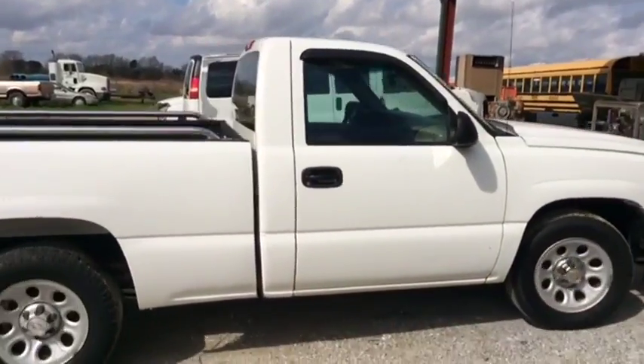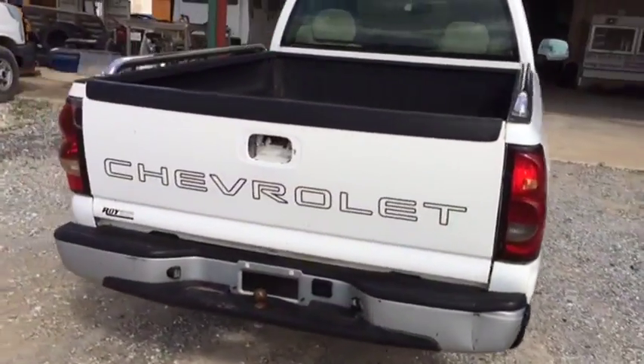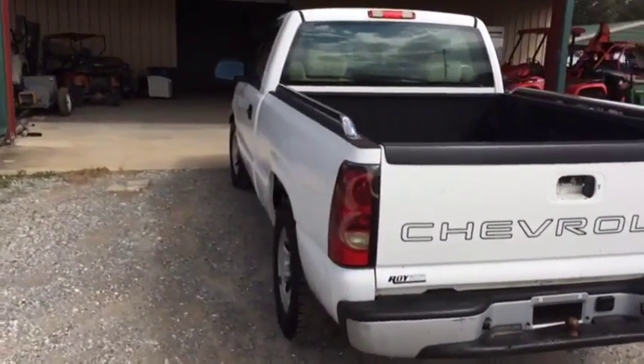Come find this 2006 Chevy half-ton automatic short wheelbase truck with a 4.3 V6 engine. Come to South Louisiana and get a deal. Thank you very much.